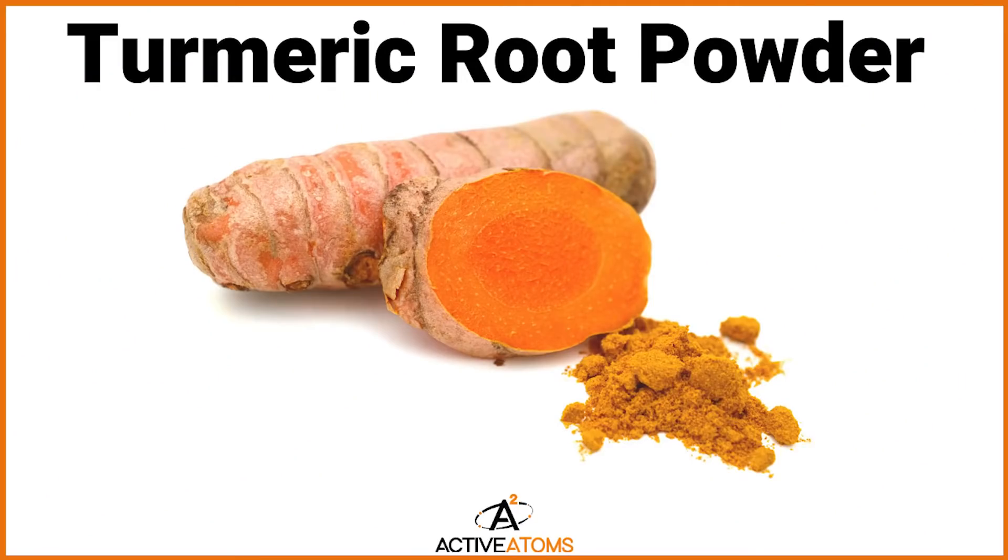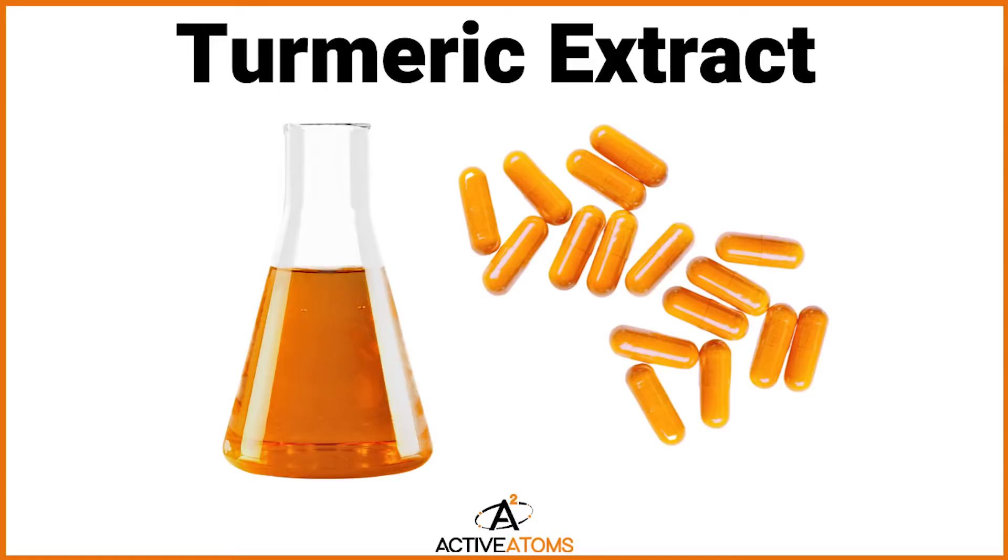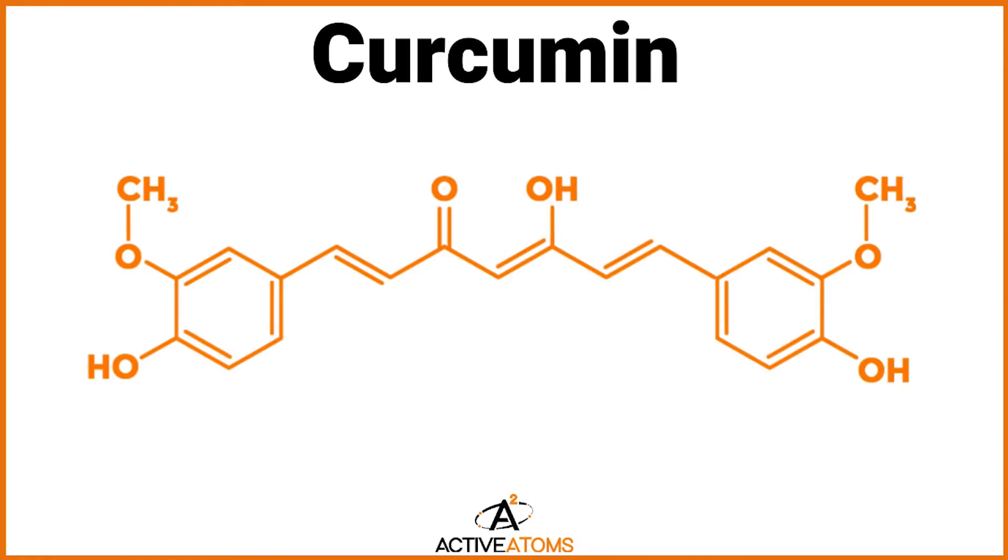Why are turmeric curcuminoids better than turmeric root powder? When you're shopping for a turmeric supplement, it can be very confusing when you're looking at all the ingredients, because you might see turmeric root powder listed, you might see turmeric extract, you might hear the word curcumin. You're just trying to get the benefits of turmeric and you just want a good supplement.